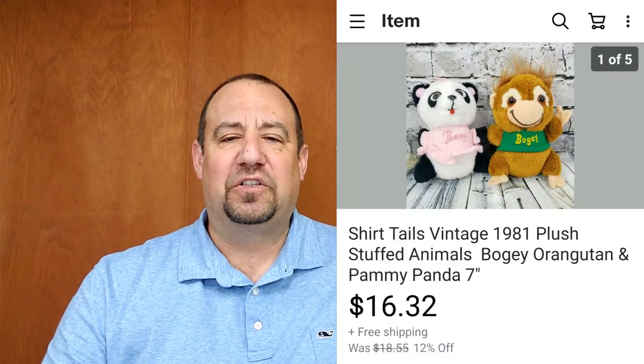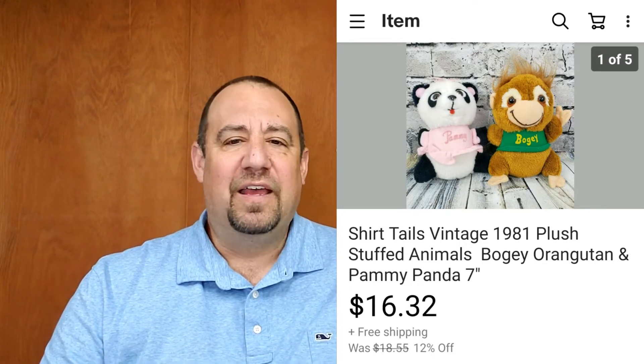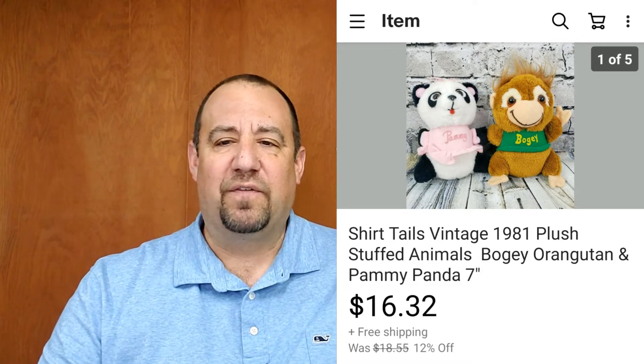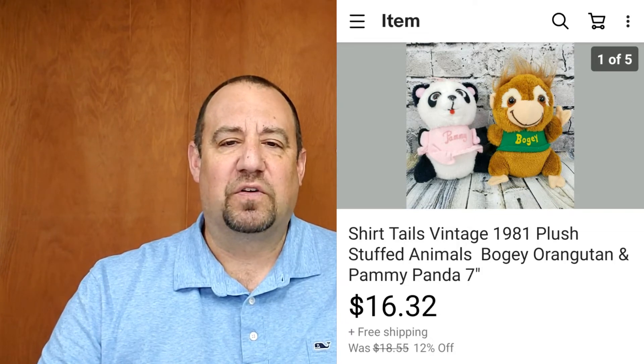Up next, a little cartoon from back in the day — probably the 80s. These are a couple of Shirt Tails plush stuffed animals, Pammy and Bogey I believe, from 1981. Every once in a while I'll source plush. I was into these for 50 cents apiece, and they sold for $16.32. Not a home run by any means, but super easy and lightweight to ship — those went first class.